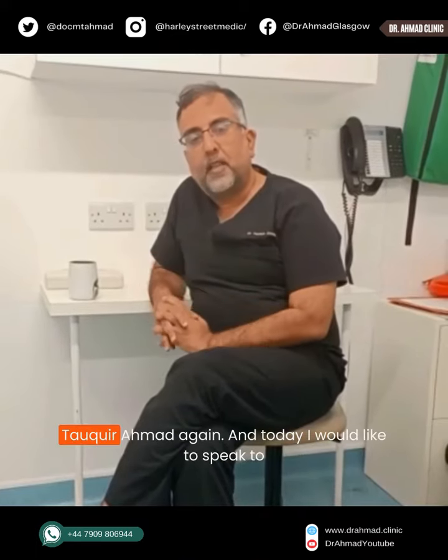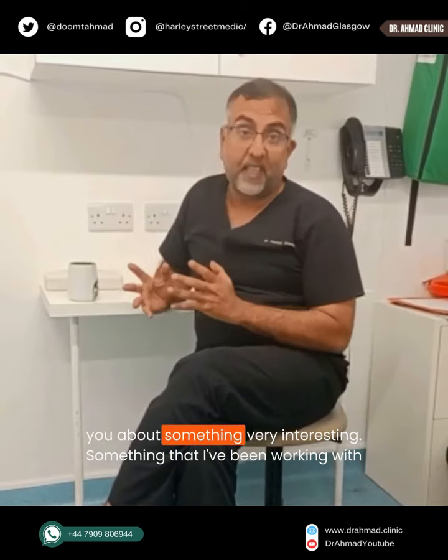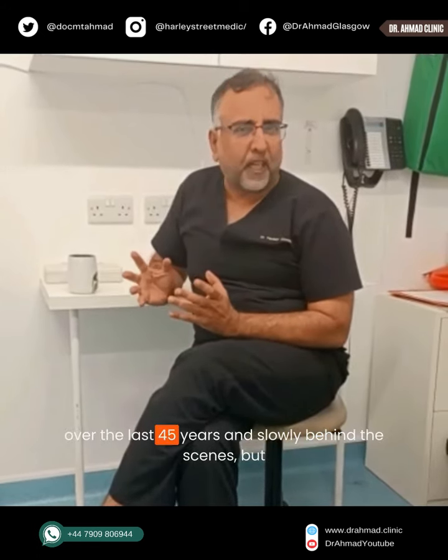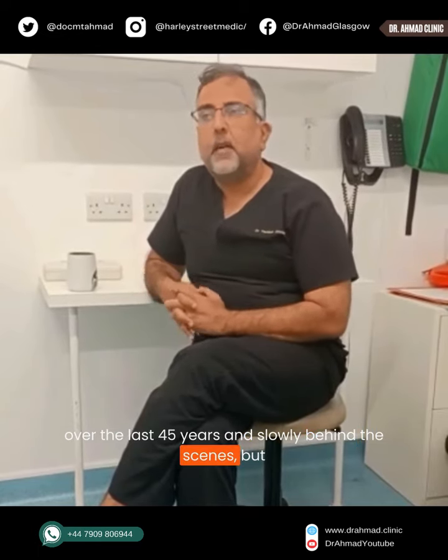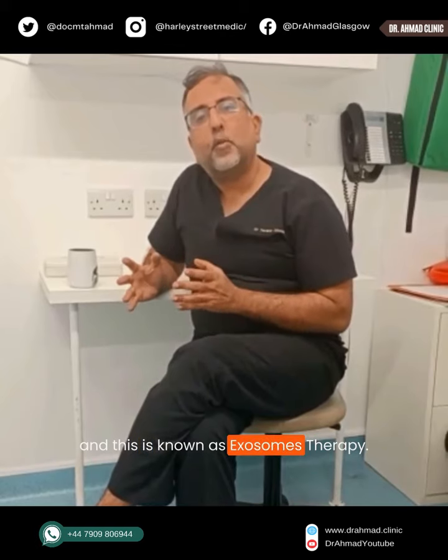Hello everybody, it's Dr. Takir Ahmed again. Today I would like to speak to you about something very interesting — something that I've been working with over the last 45 years, slowly behind the scenes, but I think it's now come to the fore. This is known as exosome therapy.